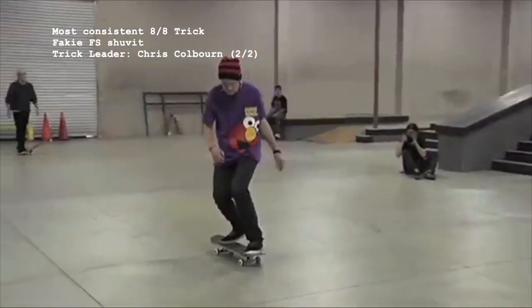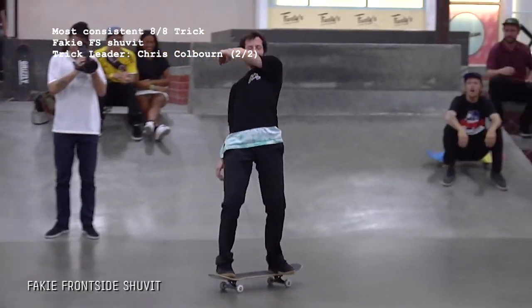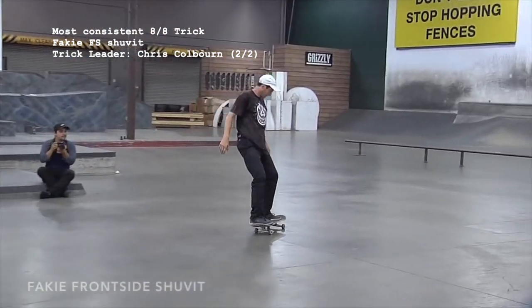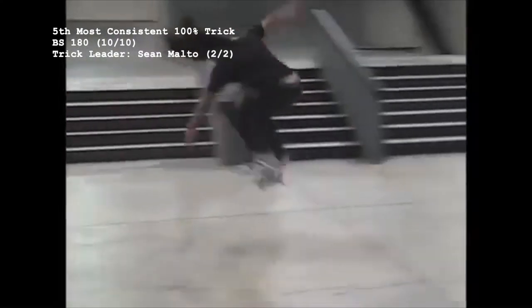The third and final 8 for 8 trick is the fakie frontside shove, popping up for the first time in the heavily covered Nyberg vs PJ battle. The only skater to do this trick twice is Chris 'Cookie Dough' Colburn, with everyone else doing a fakie front shove only once.